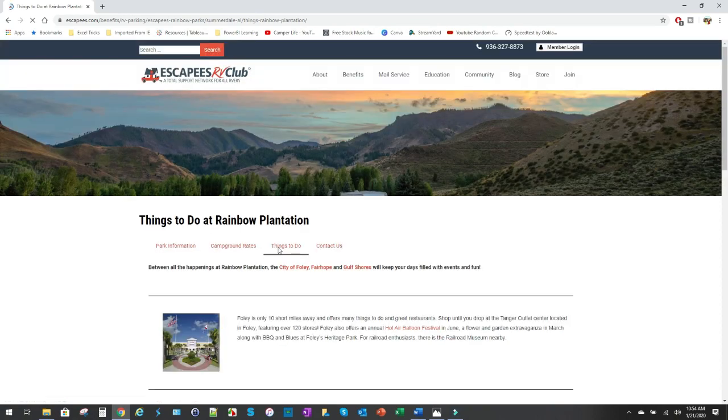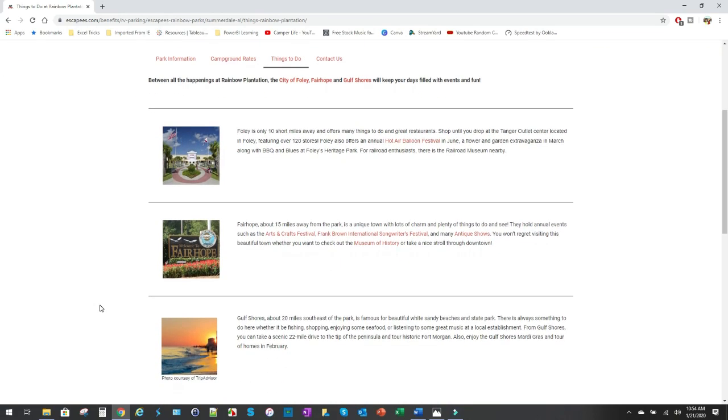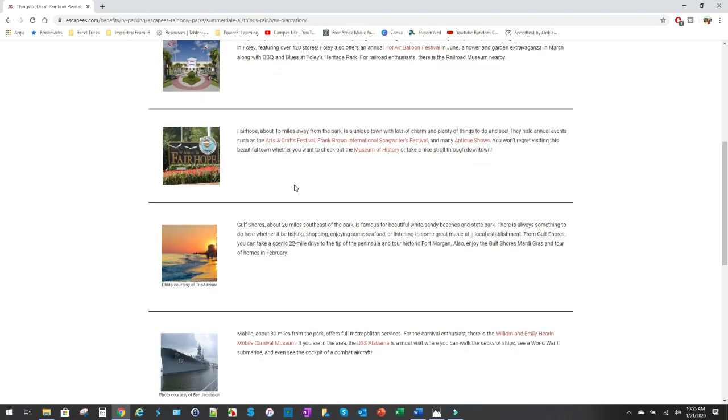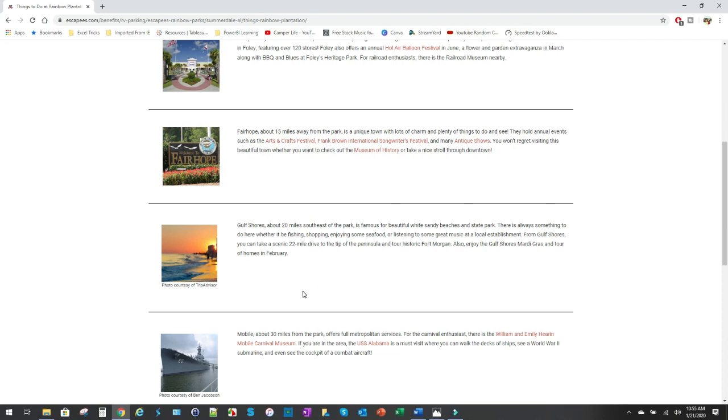It is a smaller park, but the cool thing is you're about 10 to 15 minutes away from everything. You can be in Foley, which has a Tanger Outlet and a hot air balloon festival with lots of restaurants. Fairhope is nearby, and you can be in Mobile, Alabama in about 30 minutes — they've got the USS Alabama battleship you can visit. You're just outside of Florida, and there's the Pensacola Naval Air Museum. You can be at the beach in about a 20 to 30 minute drive.